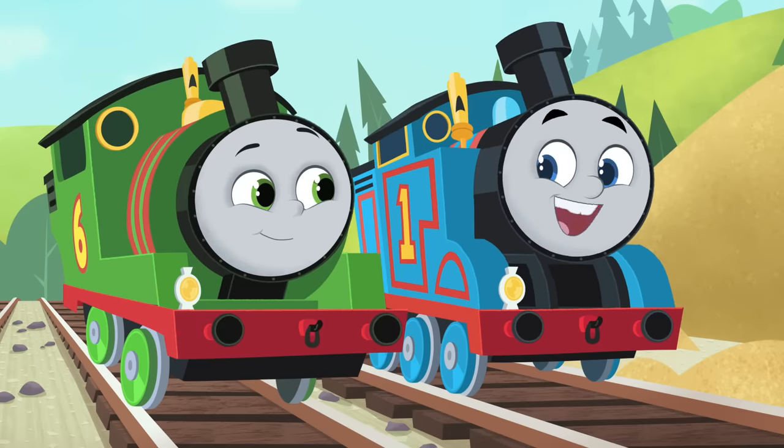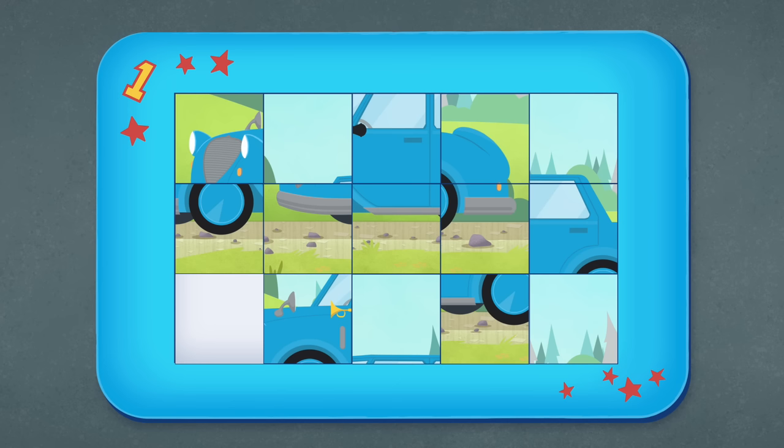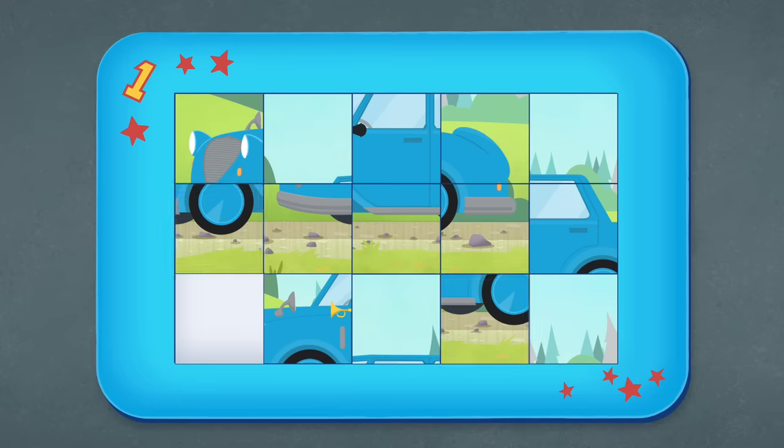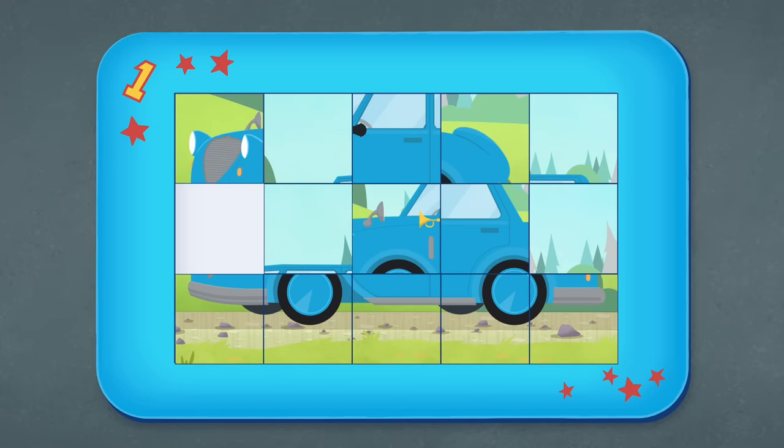Okay, Percy! Let's solve this mystery! We can see lots of pieces of the picture, but they're not in the right place! Maybe we need to move them around! Look — those are wheels! So they must go on the bottom, just like they do on us! That looks better, but I still don't know what it is! Do you, Percy? Well, I know what it isn't — it's not an elephant playing the maracas!